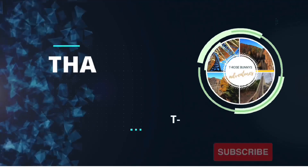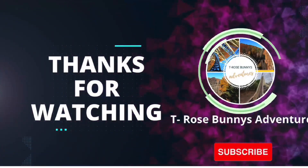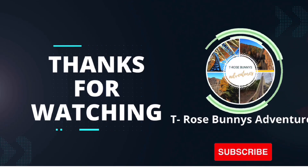Thank you guys for watching, and if you enjoyed this video, make sure to like, subscribe, and turn on notifications so you don't miss any more updates on this insane flat ride.